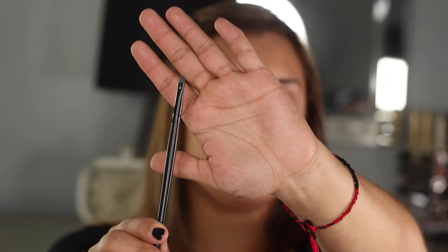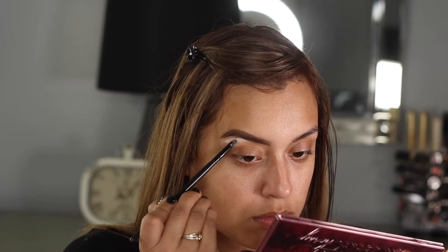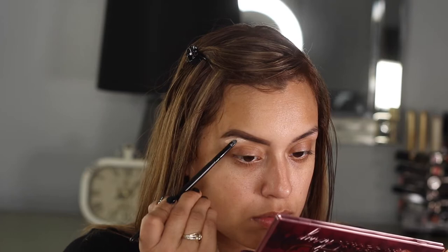Something I used to not do was clean up my eyebrows with concealer, thinking it didn't make a difference — but it makes a huge difference when you're grooming your eyebrows. I find a small brush very handy because you can be very precise with it. This is the elf Small Smudge Brush. I use this brush to spread out a little bit of the concealer I'm going to apply.